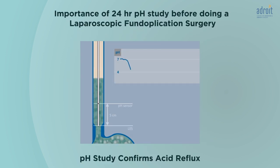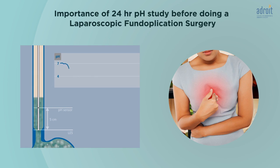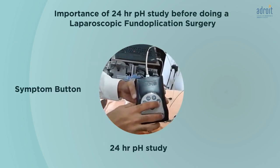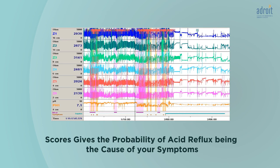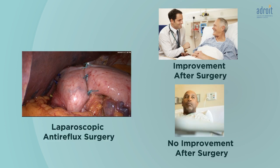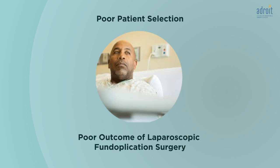The 24-hour pH study not only confirms the presence of reflux and gives information about the amount or severity of reflux, but it also gives information about whether your symptoms are due to reflux or not. We analyze the symptoms you had during the 24 hours of study from the data collected when you pressed the symptoms button on the recorder, and correlate these with the reflux episodes. We then calculate a score which defines the probability of reflux being the cause of your problems.